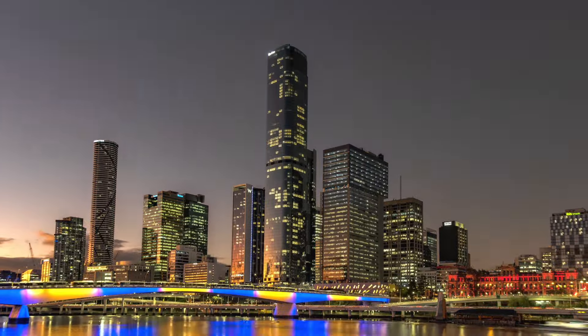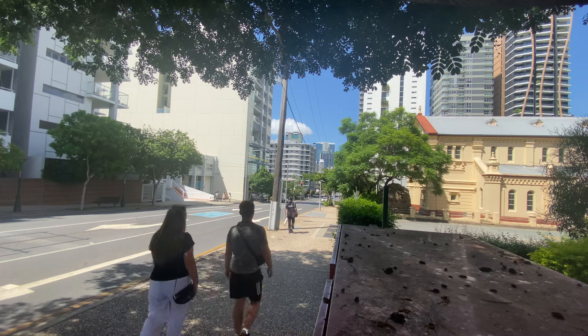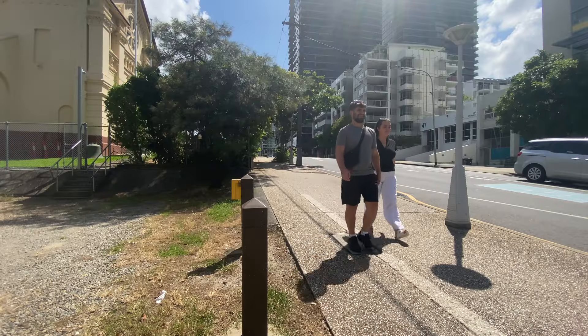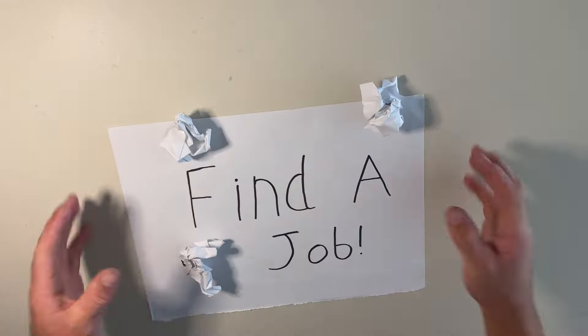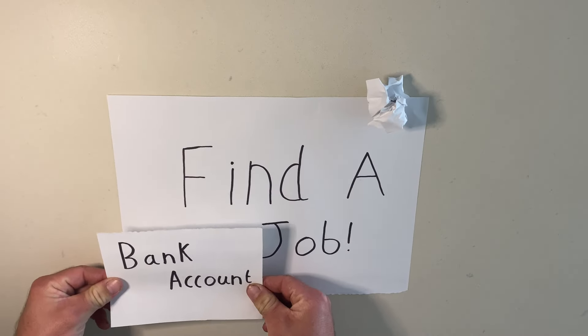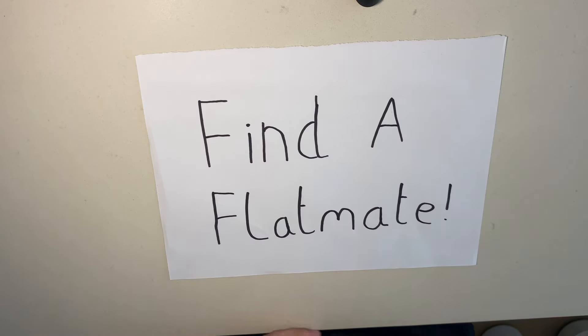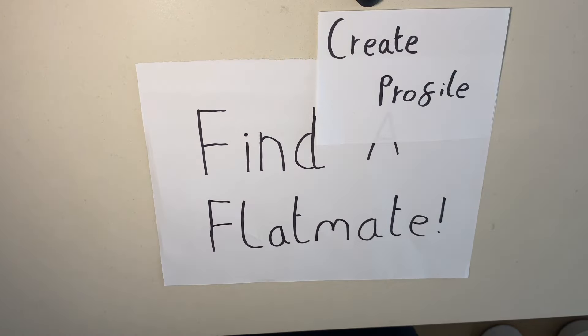Time is now ticking and we only have two weeks to find somewhere more permanent to live in the city of Brisbane. We now need to find a job in order to pay for the new accommodation. In order to find a job we need a tax file number, a bank account and a CV. And in order to find accommodation we need to create a profile on a website called Flatmates.